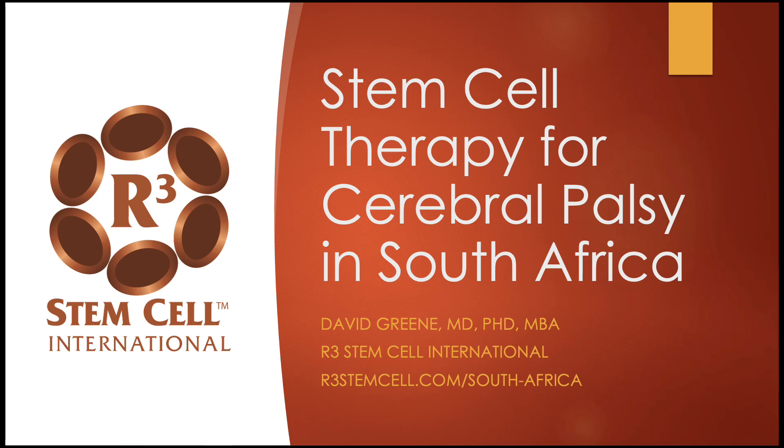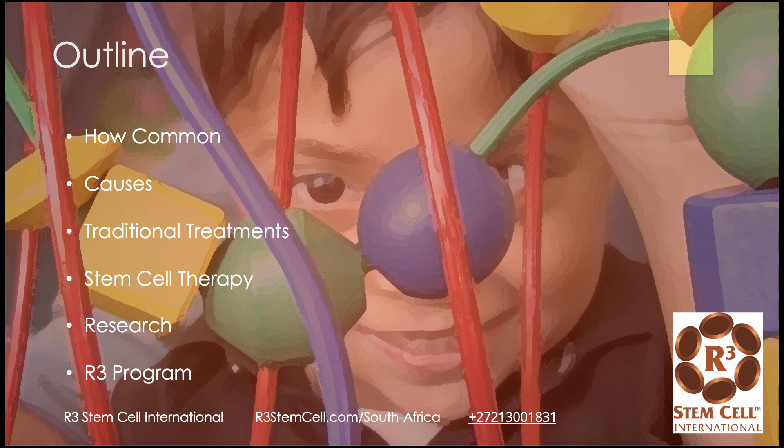Hi, it's Dr. David Green, founder and CEO of R3 Stem Cell International. Today I'm discussing stem cell therapy for cerebral palsy in South Africa. I'm going to go through how common CP is, what are some of the causes, the traditional treatments, stem cell therapy for CP, what the research shows, and then our R3 program in South Africa for CP.